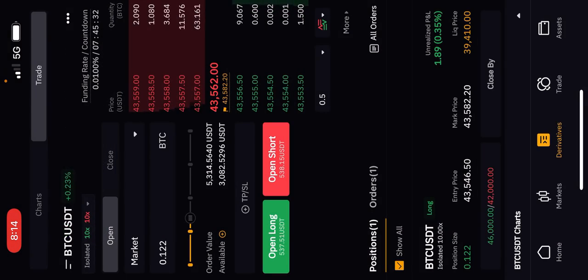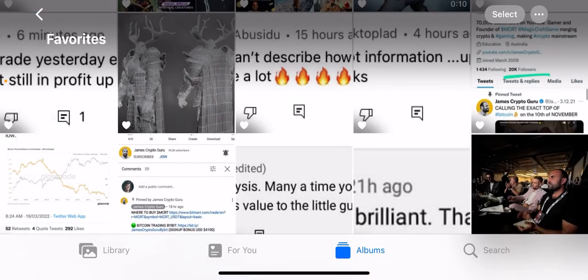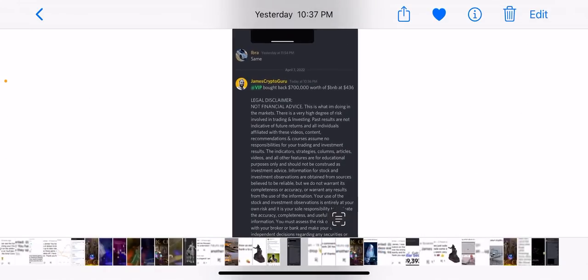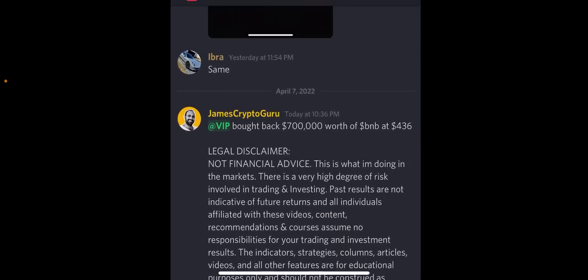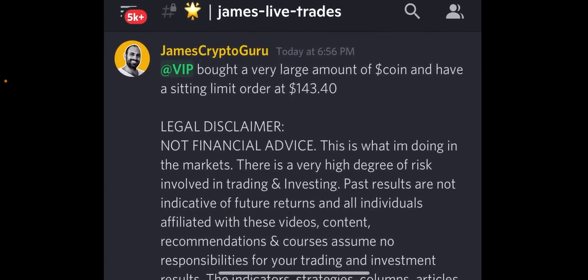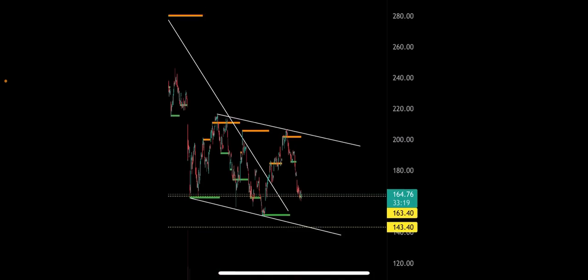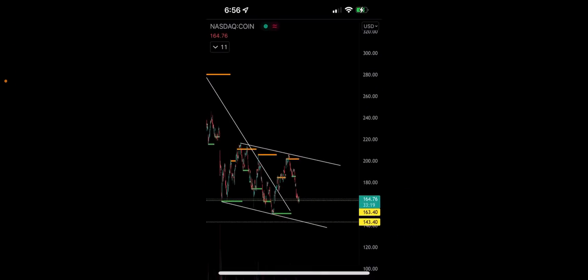I also bought 700,000 US dollars of Binance yesterday — 700,000 USD worth of BNB at $436. It's slightly underneath that now. In my Discord VIP live membership you can see my live trades. I also just bought a large amount of Coinbase and Facebook stock. I've got a Coinbase order where we're sitting and another order set at $143 if Coinbase pulls back.